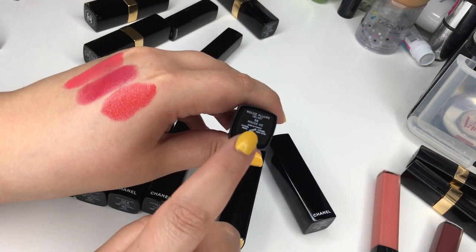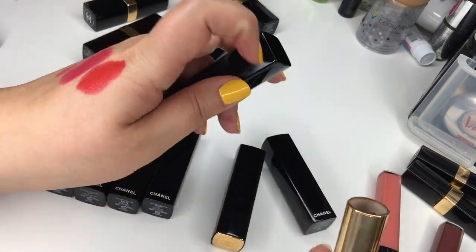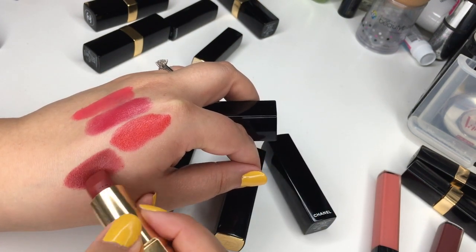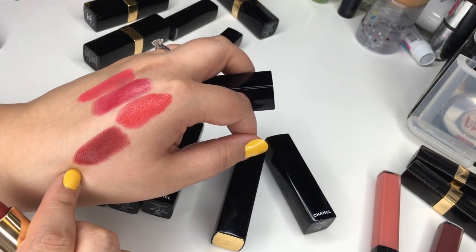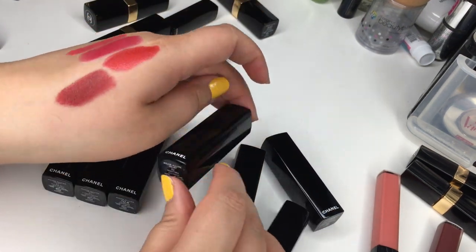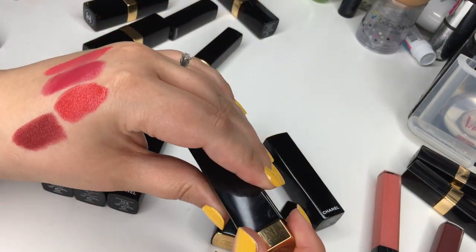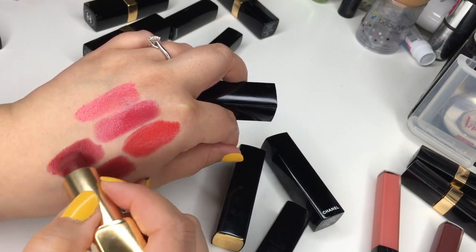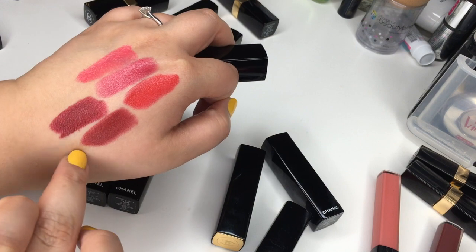Number 58 Rouge V is one of the newer ones — a gorgeous darker red, maybe a little bit more brown. And then number 63 Nightfall is also a lovely color — I feel like it's a bit more of a rusty brown-red, while Rouge V has a bit more blue.